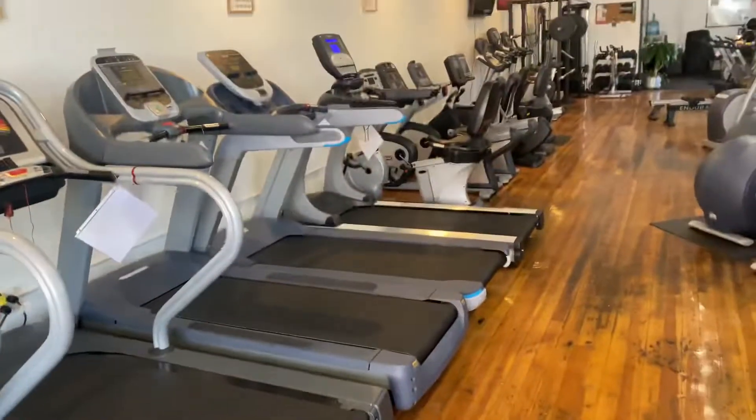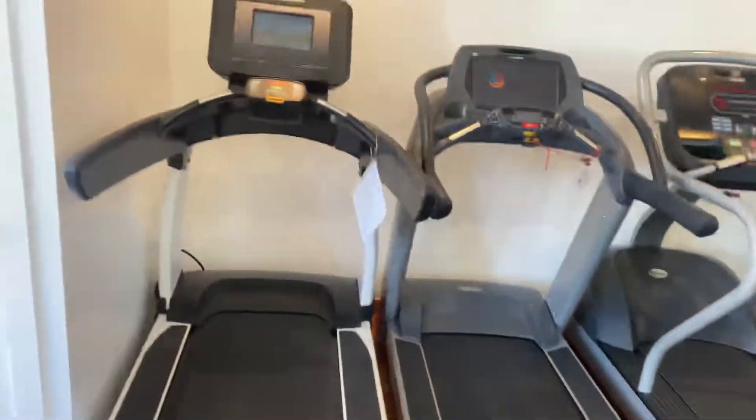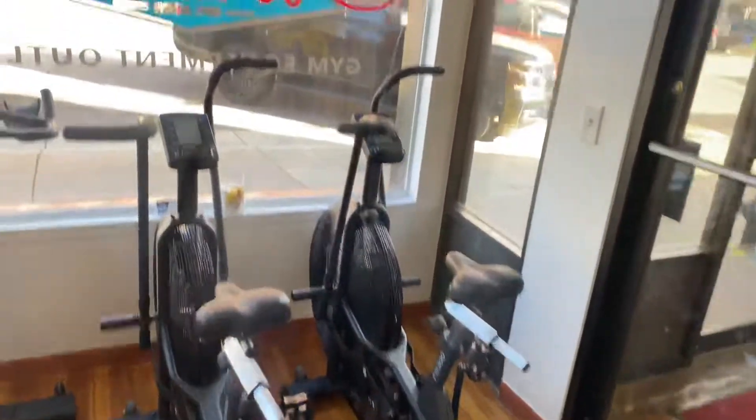We got the treadmills right up here up front. We got the fan bikes and the spin bikes.